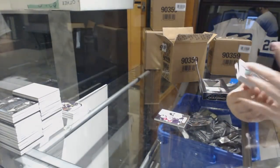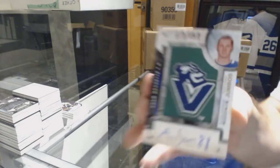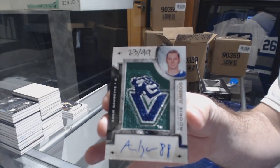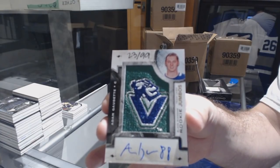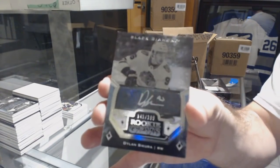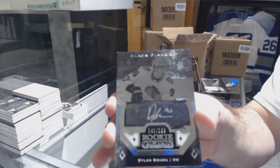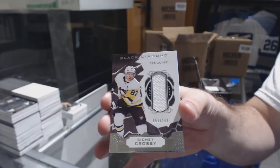Number 299, Rookie Team Logo Jumbo's autograph for the Vancouver Canucks, Adam Gaudette. For the Chicago Blackhawks, a $1.99 Rookie Jams Auto, Dylan Secura.